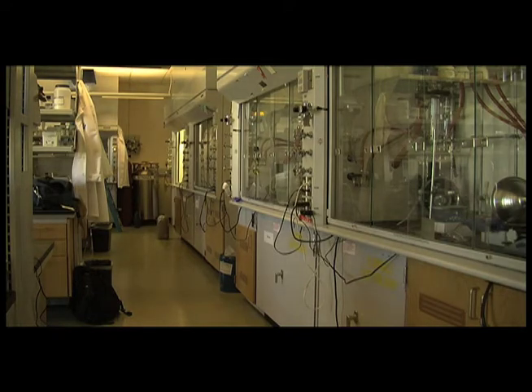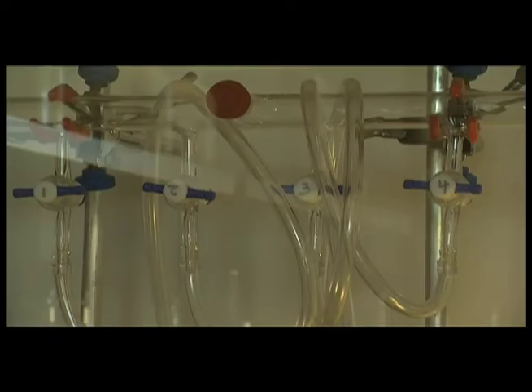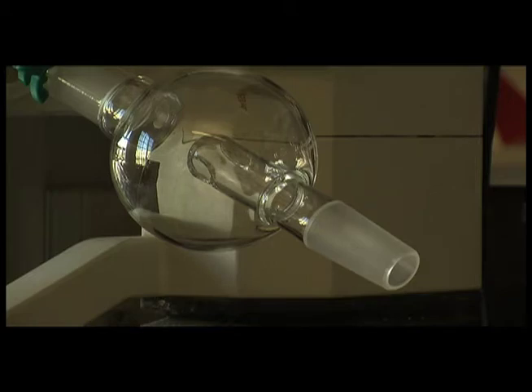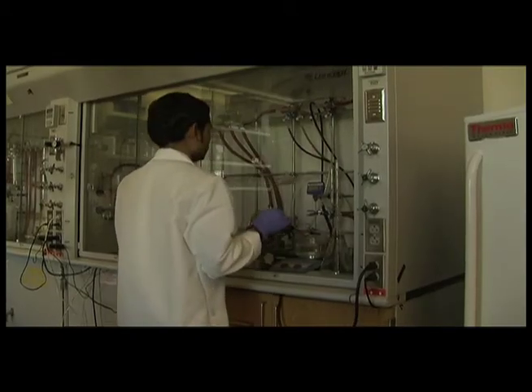This lab in the chemistry building may seem small, but the research being done inside could lead to findings that may change the medical world in a big way. Chemists at the U of A have created an environmentally friendly way for developing medicine.